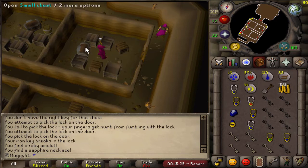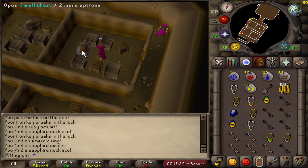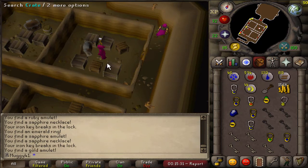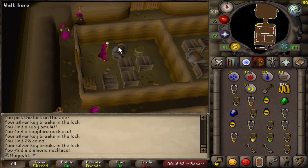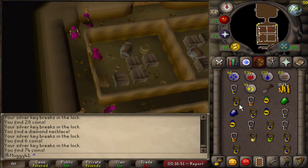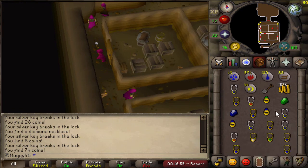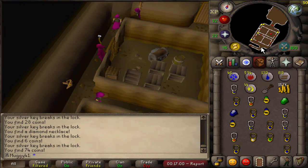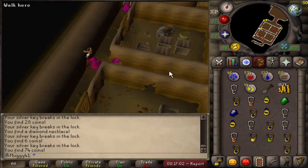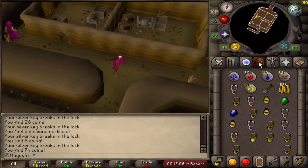Let's frickin go, got the Ruby amulet — that's gonna help out so much! And the emerald ring, that's actually really awesome as well. Got a diamond necklace — sadly that wasn't a diamond amulet, but I'm pretty happy with this first trip. Got a Ruby amulet — I'll probably keep one of each of these for clue scrolls. I'm gonna go bank this stuff and then do one more trip, then go start the Grand Tree quest and complete that.